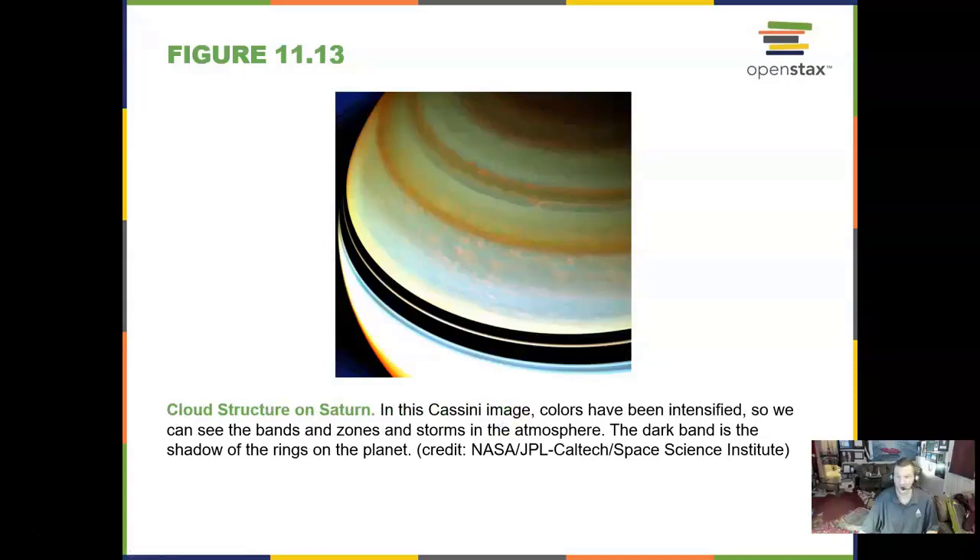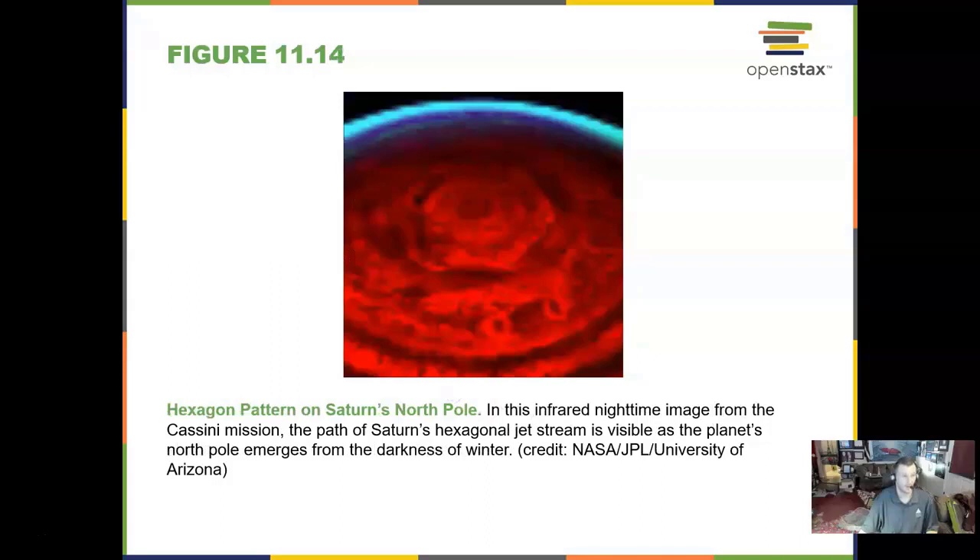Here is some cloud structure on Saturn in this Cassini image. One of the really neat things about Saturn that we have found is a hexagon pattern at its North Pole — you can see a six-sided hexagon here. Very unusual, and we have seen this now in Jupiter's atmosphere as well.